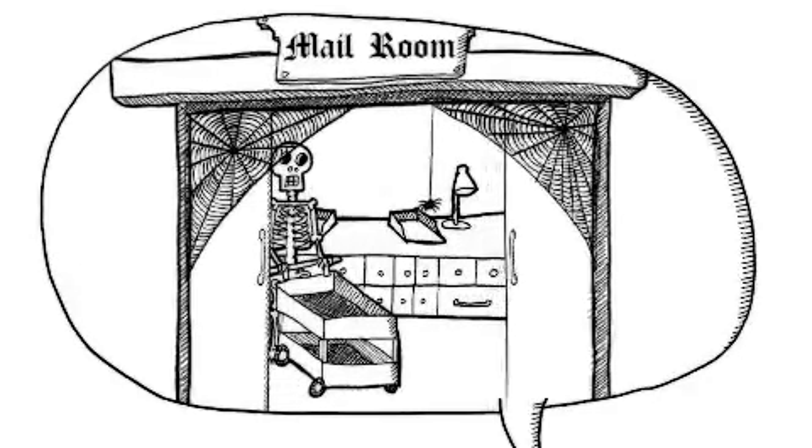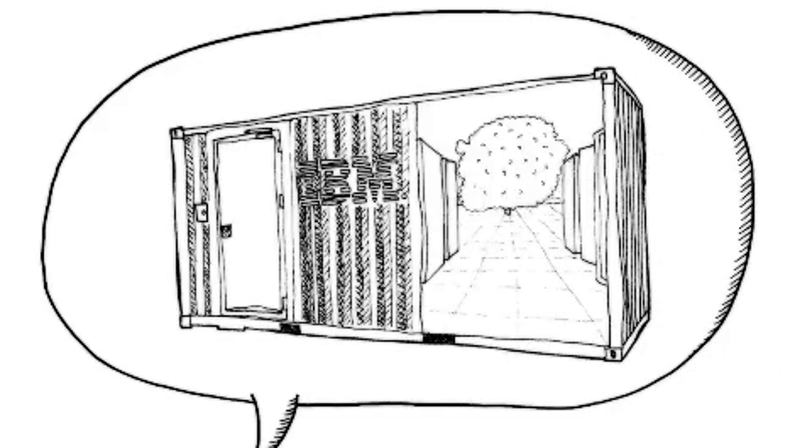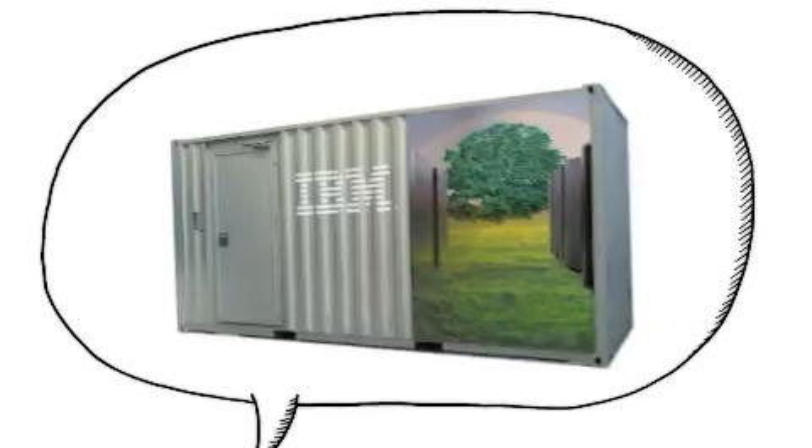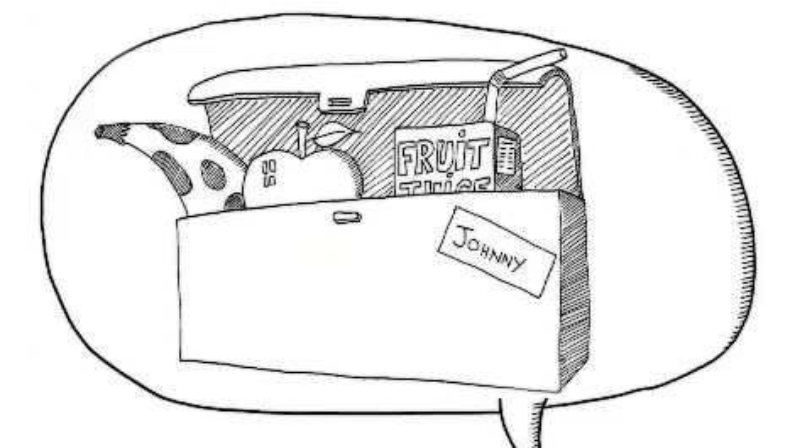We're seriously looking at refurbishing the old mail room. Have you considered a PMDC? PMDC? A portable modular data centre. It's a data centre in a box — a container. Fits on the back of a truck.